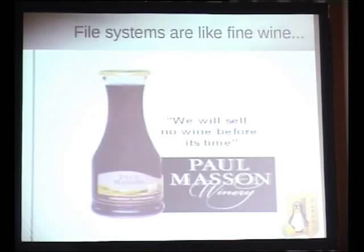I had this great idea that I would compare file systems to fine wine. There's a very famous commercial done by Orson Welles for Paul Masson Winery: 'We will sell no wine before it's time.' Many of you may not have heard of this — the campaign happened in the late 70s, and Paul Masson is a US winery. There are plenty of really good wineries in Australia and New Zealand — why would you buy a California wine?